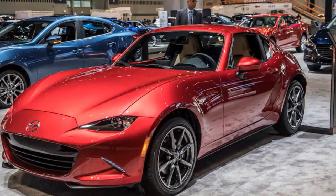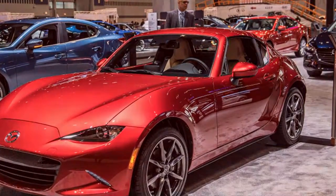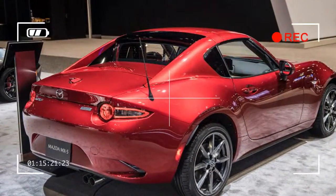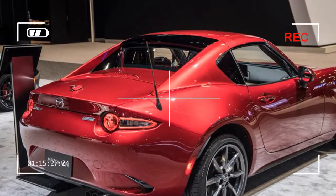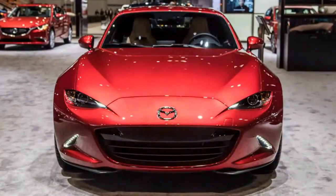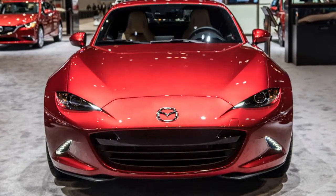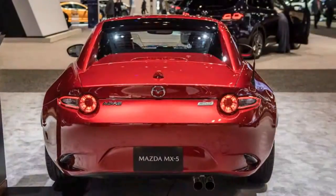That Brembo/BBS package costs $32,925 for the soft top, which also has a $700 Recaro sport trim alternative for the aforementioned Brembo/BBS package, though that option is unavailable for the RF. Grand Touring comes with automatic climate control, heated leather seats, and adaptive lighting, priced at $30,195 for the soft top and $32,750 for the RF.